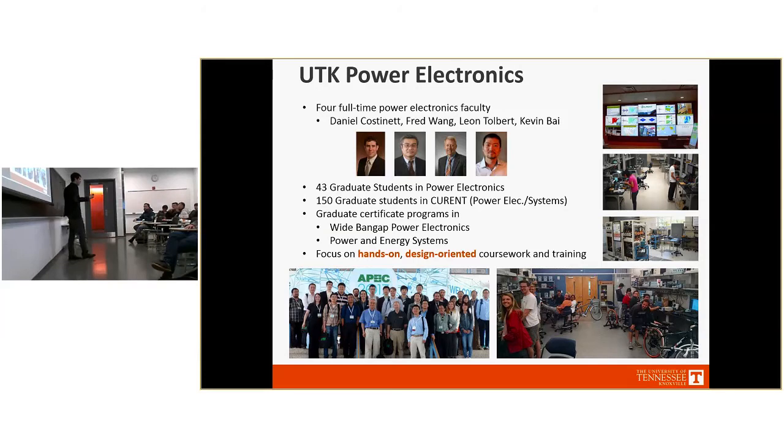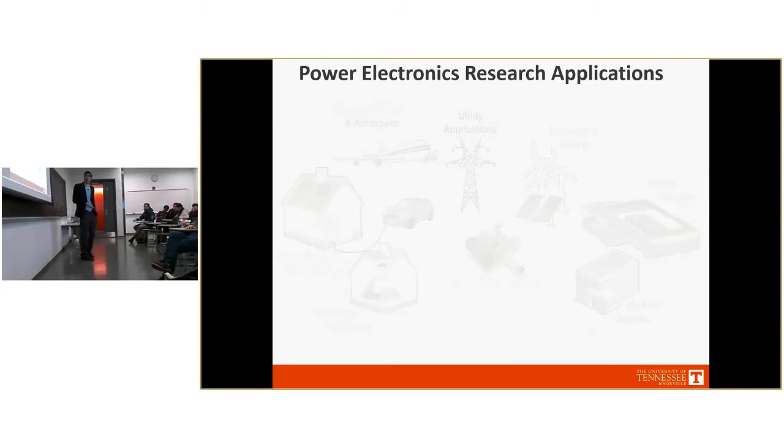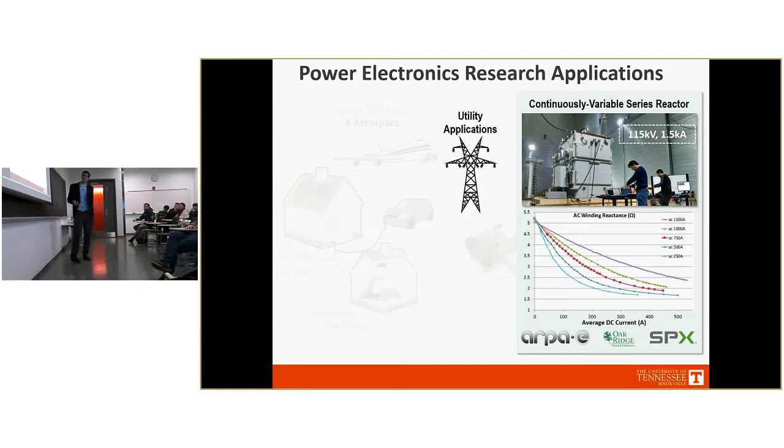In that lab course, you get an electric bike on day one. Over the course of the semester you build up all the power electronics and controls to ride that electric bike. Starting with utility applications, we collaborated with Oak Ridge and SPX to design a series reactor for the transmission network controllable by power electronics — a 115 kV, 1500 amp series reactor. A 2,000 amp peak buck converter injects DC current into a winding on that reactor, saturating the core and allowing control of reactance from 5 ohms down to sub-2 ohms, useful for power flow control and fault current limiting.